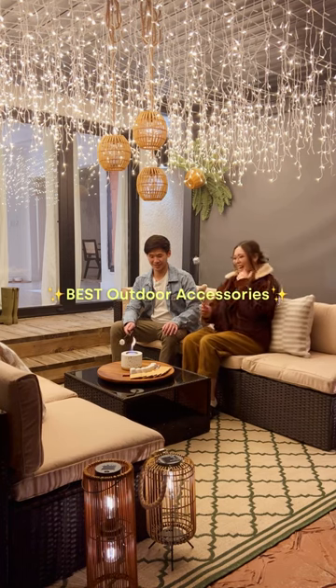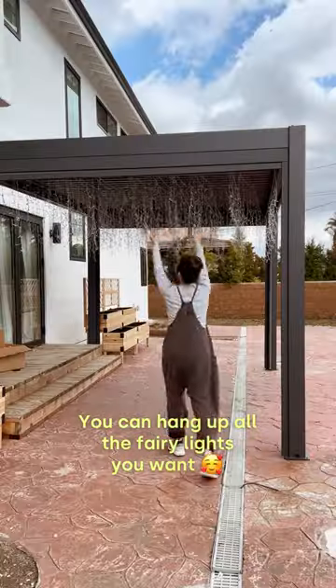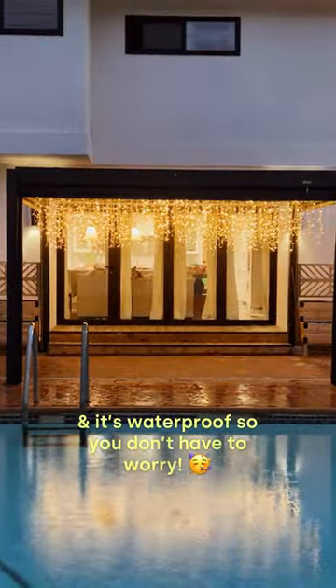Here are seven of the best outdoor accessories. With these sticky hooks, you can hang up all the fairy lights you want, and it's waterproof so you don't have to worry.